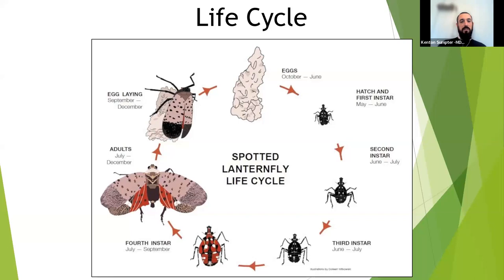In July, fourth instars emerge — about a half inch across with red markings, making them more recognizable. By July and August adults appear, and from August through the first frosts of November or December those large brown, black-polka-dotted, red-hind-winged insects will be present. Swarming peaks in September and October as tree of heaven goes into senescence and insects scatter looking for mates, new hosts, and egg-laying sites. Reporting doubles once September and October hit.